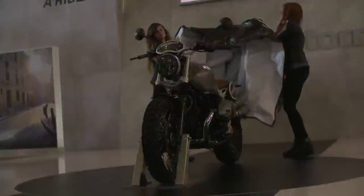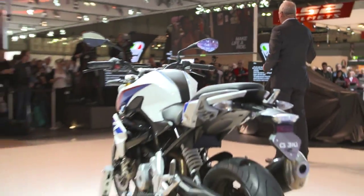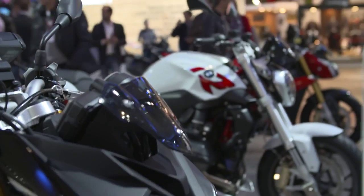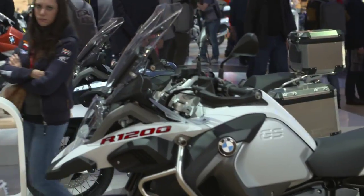Hi, my name is Andy Dukes and I'm here at the Eichmann Motorcycle Exhibition in Milan, Italy. For the 73rd time, Eichmann is opening its doors to motorcyclists from across the globe and I'm delighted to be here with BMW Motorrad. There are a lot of highlights to see today, so let's take a closer look.